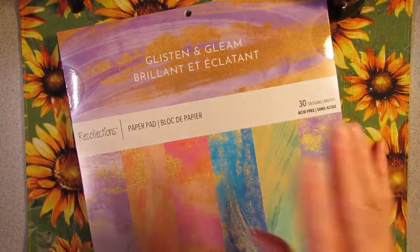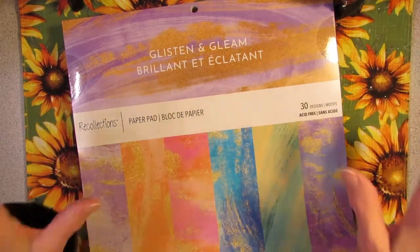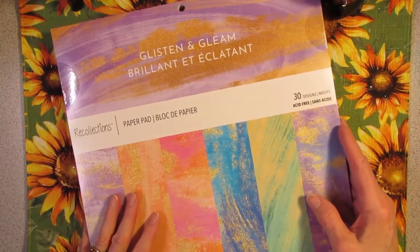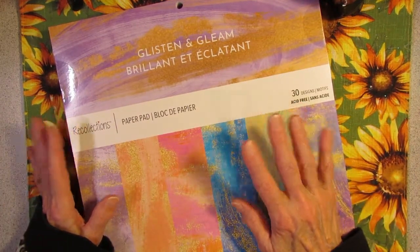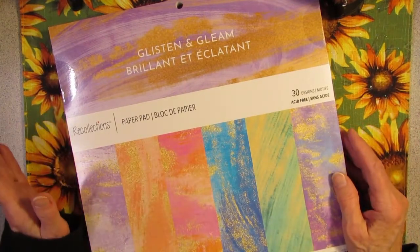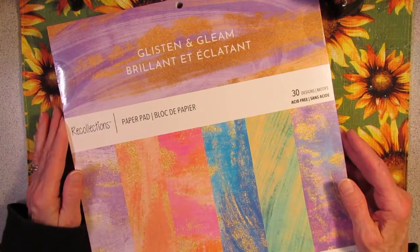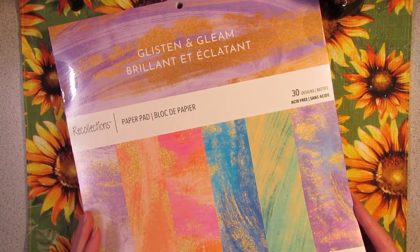They had hardly any new packs — like zero packs of new paper. Only maybe five or six of these packs of paper left on the shelf and nothing new. No new packs came in. Some were five dollars and some were ten.